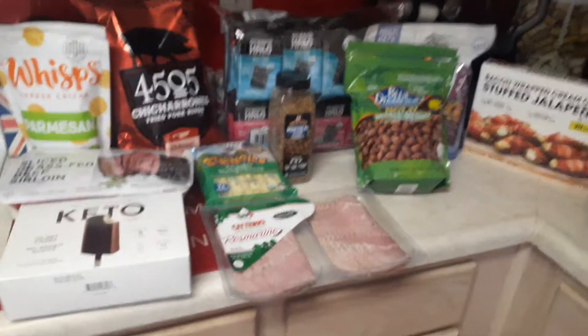Some chocolate keto snaps, and these are really good in the air fryer. And some bacon-wrapped cream cheese stuffed jalapeños. So that was Costco. Over at Sam's Club, they had their Jimmy Dean fully-cooked sausage patties on sale — this was like $5.99 for 24.